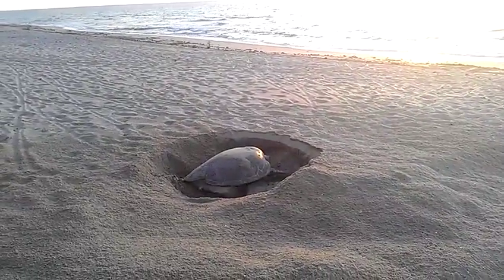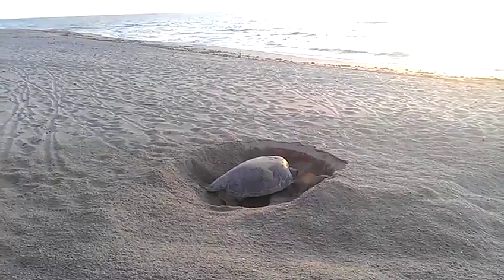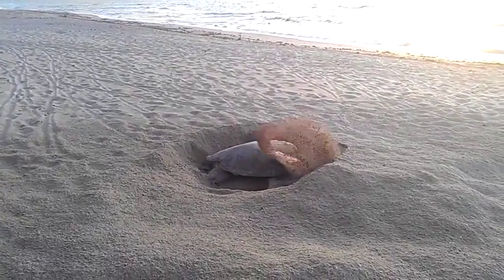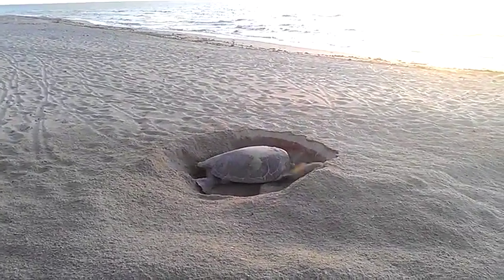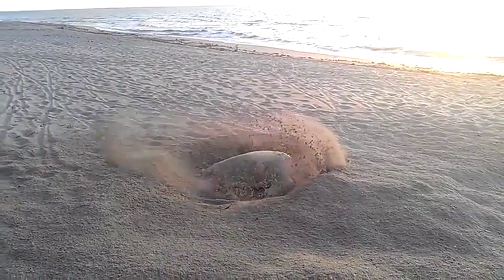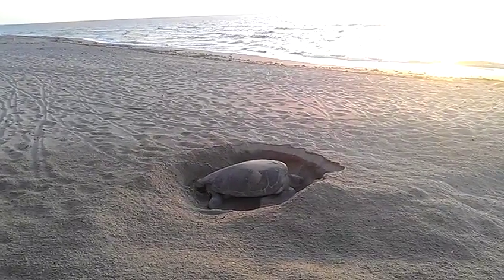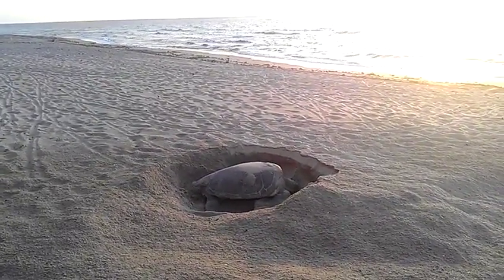It's about quarter to seven in the morning. We have a green sea turtle, which is very rare that they come up in any kind of daylight. I have seen loggerheads come up during the day, which is unusual, but I've never seen a green. This is a first.